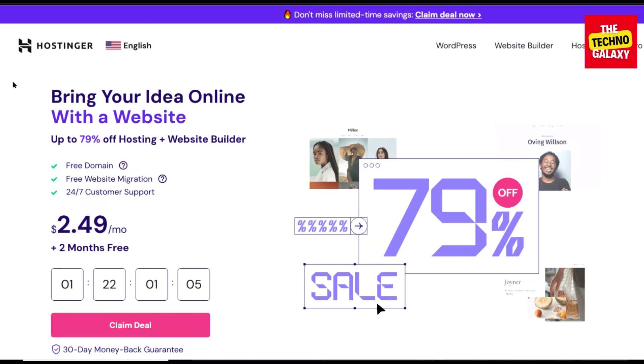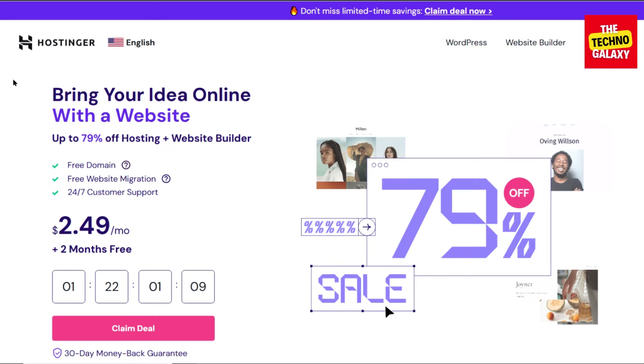Now if you come to Hostinger's site without any special link or coupon code, you will be seeing their default pricing for this holiday season deal, where they are also giving some extra free months on a few selected plans.